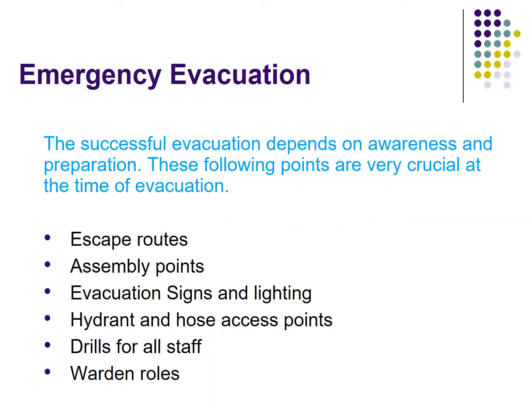The success of an evacuation depends on awareness and preparation. The following points are very crucial at the time of evacuation: escape route, assembly point, evacuation signs and lights, hydrant and hose access points, drills for all staff, and warden role.